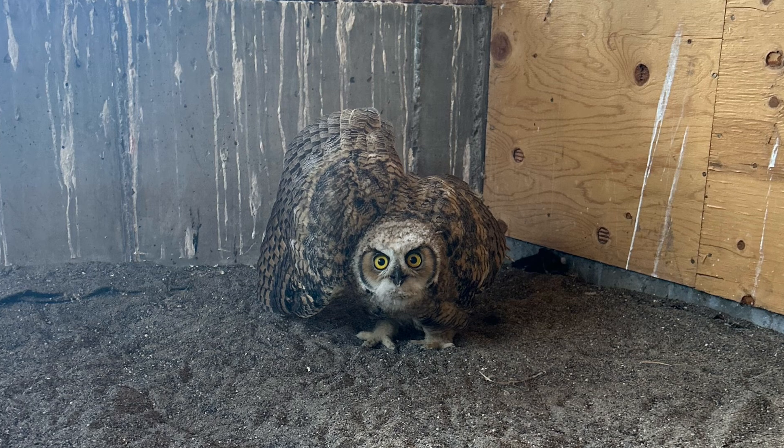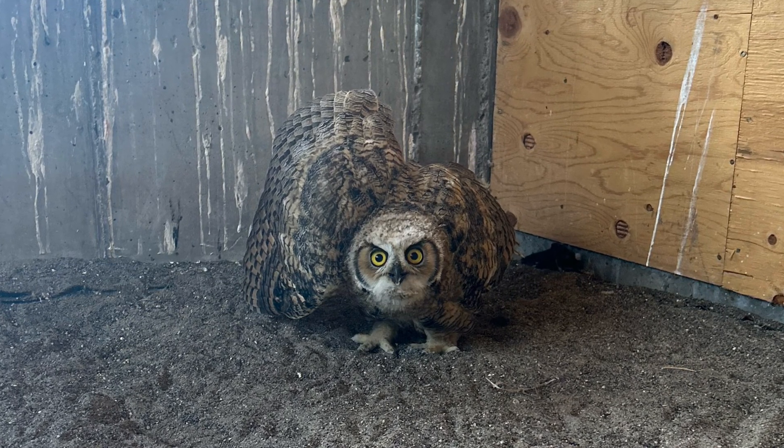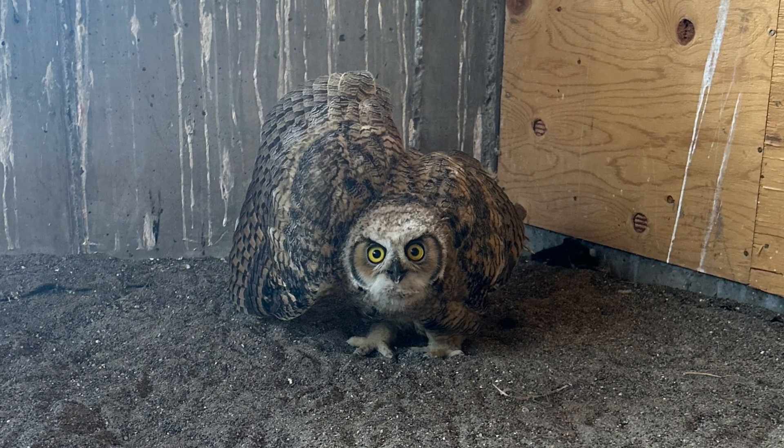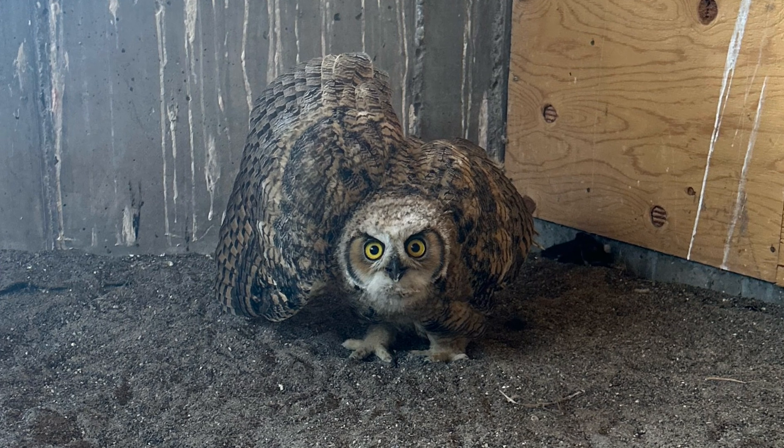I decided to include this picture of this bird showing a defensive display towards me because that's exactly what we want to see from a wild bird. We don't want them to be comfortable in our presence and we certainly don't want them reliant on us for food, so I thought that was important to show.